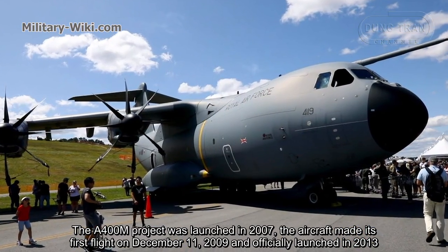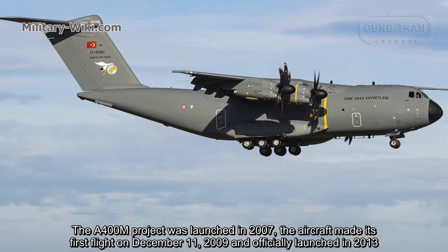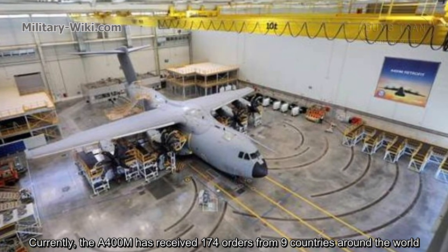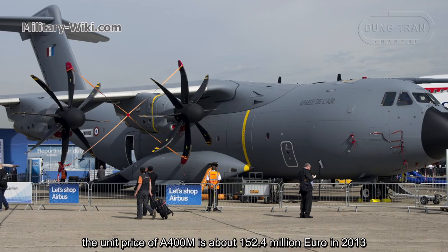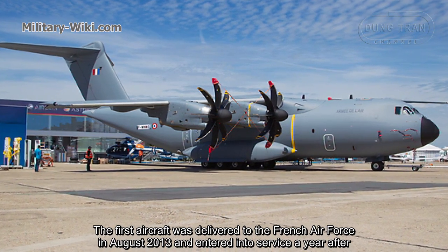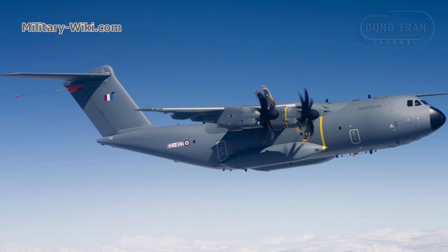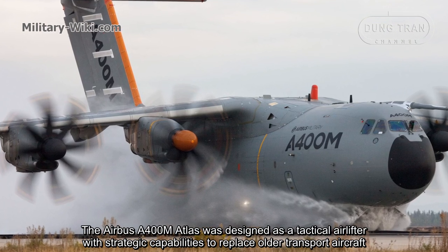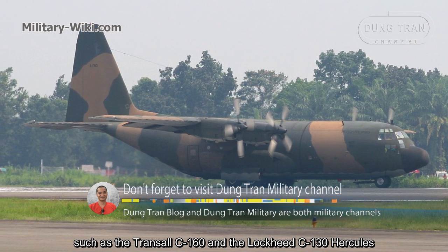The A400M project was launched in 2007. The aircraft made its first flight on December 11, 2009, and officially entered service in 2013. Currently, the A400M has received 174 orders from nine countries around the world. The unit price of the A400M is about 152.4 million euros as of 2013. The first aircraft was delivered to the French Air Force in August 2013. The Airbus A400M Atlas was designated as a tactical airlifter with strategic capabilities to replace older transport aircraft such as the Transall C-160 and the Lockheed C-130 Hercules.